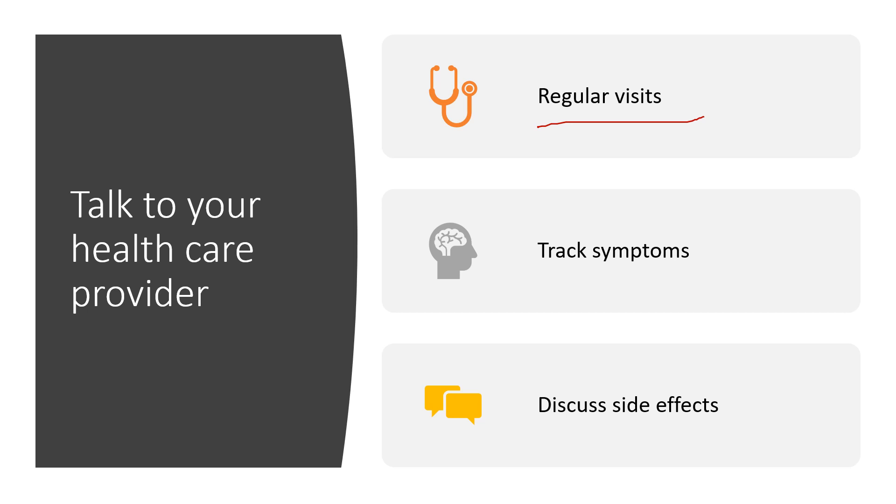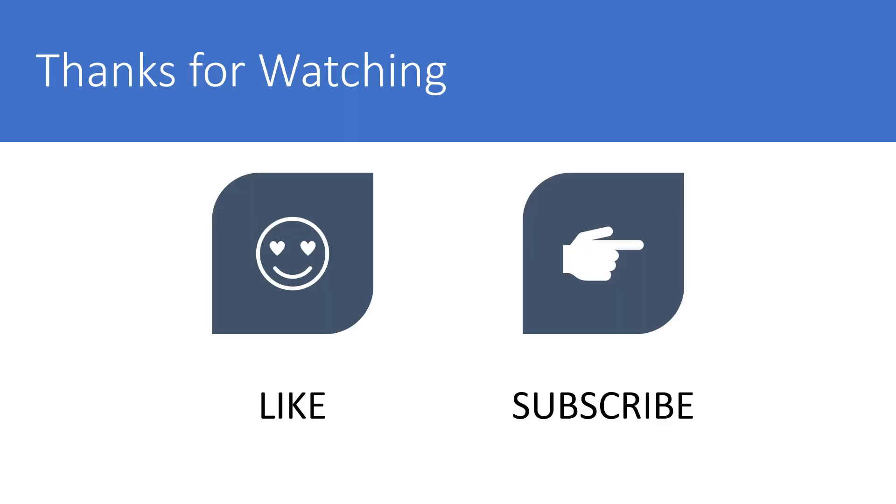Make sure you have regular visits with your healthcare provider, that you're aware of your symptoms, and that you have good conversations with your provider. You can also talk to your pharmacist if you feel like you're having side effects. Track your symptoms and discuss those side effects. Thank you for watching — I'd really appreciate it if you subscribe to my channel if you appreciate videos like these.